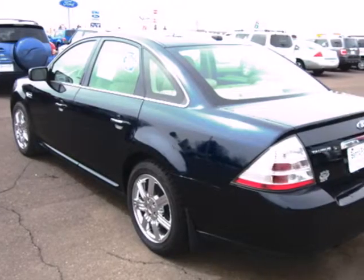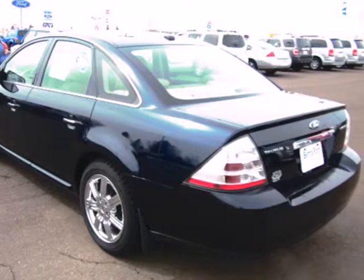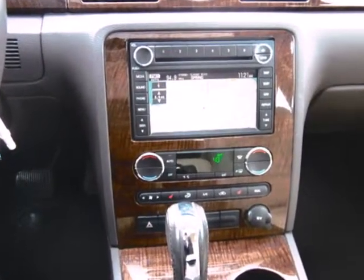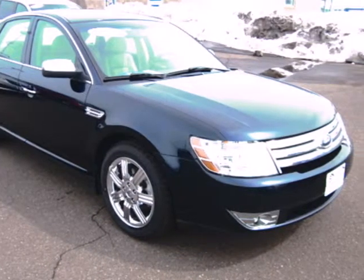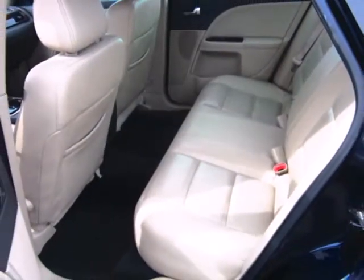it offers a fun-to-drive V6 engine, CD player, auxiliary audio input, a leather-wrapped steering wheel with audio and cruise controls, a six-way power driver's seat, and a fold-flat passenger seat for extra cargo space.